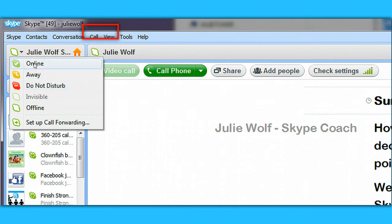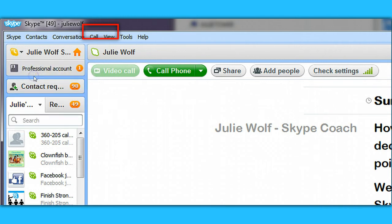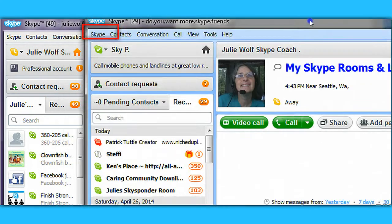I want to receive a call to demonstrate, so I'm going to go to away status so people don't start calling me. I'm in another Skype account of mine and I'm going to call myself.